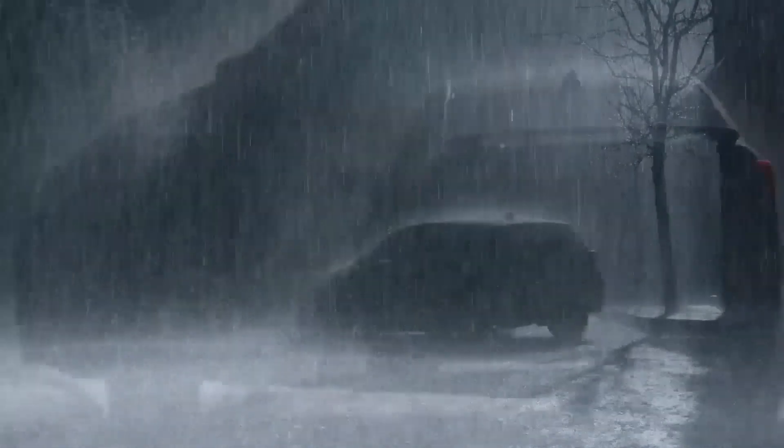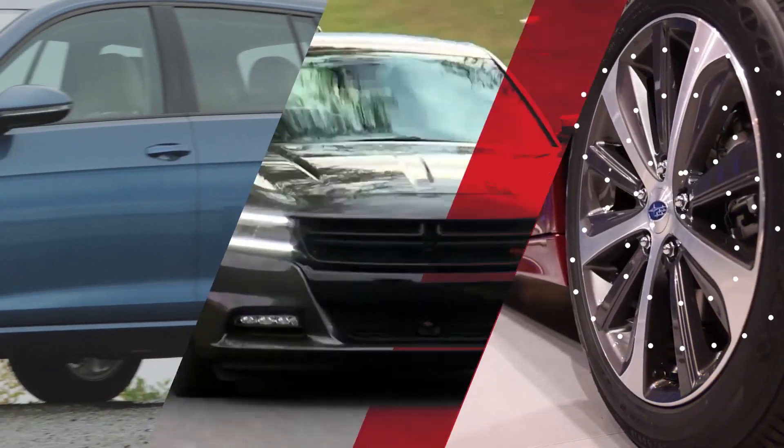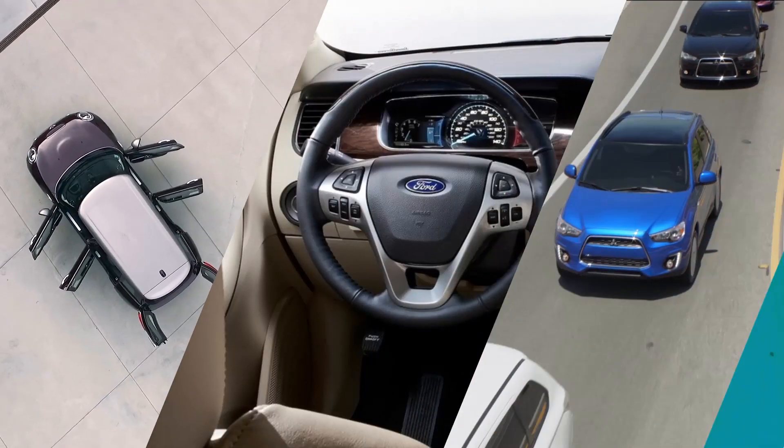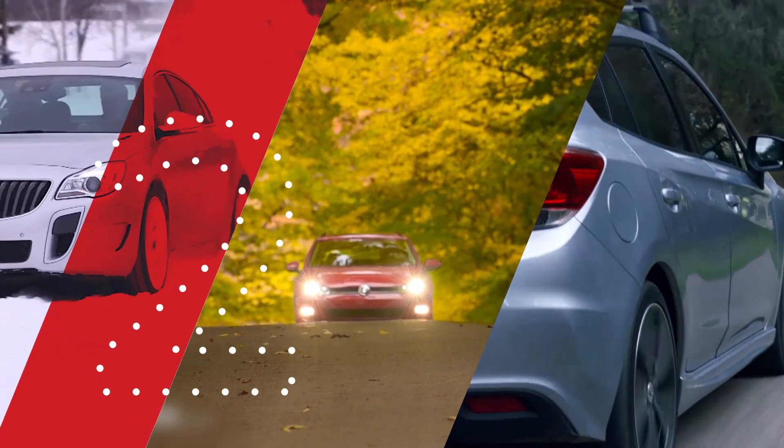If you're shopping for a new car and live where the weather can be inclement — cold, snowy, icy, etc. — you'd be wise to consider something with all-wheel drive. And if you don't want a crossover like everyone else, pay attention.